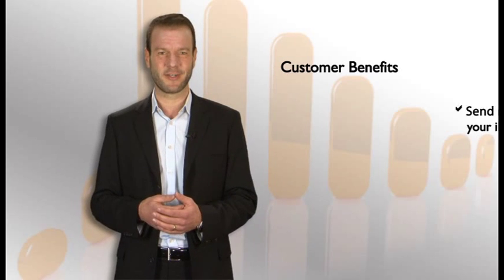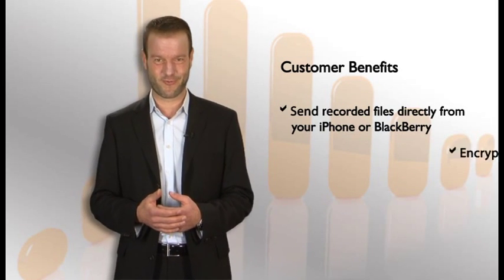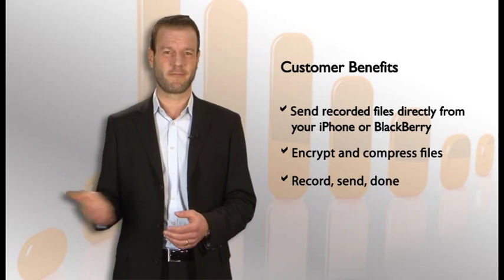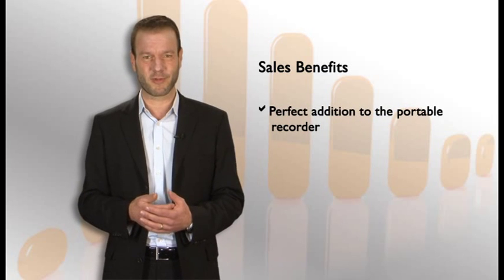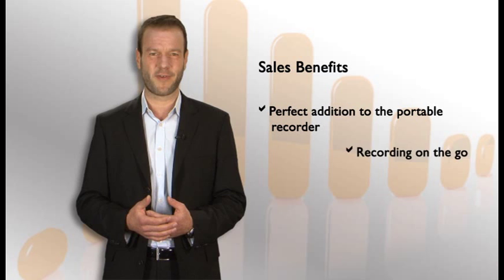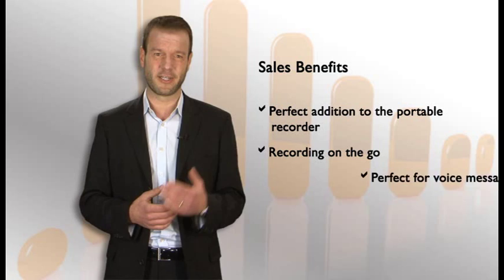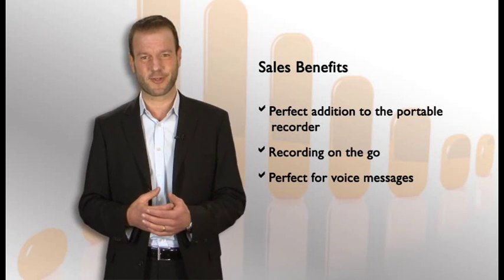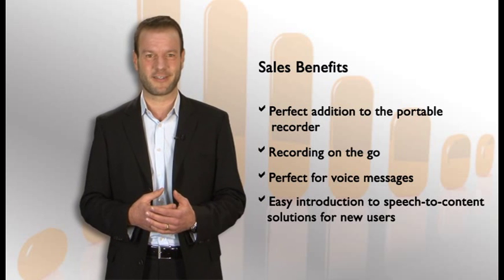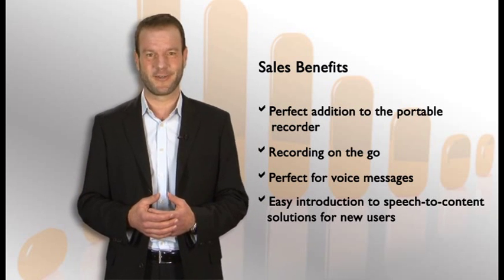The benefit for your customer? They can send a recording from their phone directly to the office — it's as simple as that. Record and send, done. What are the benefits for you as a sales rep? BlackBerry is a perfect addition to a portable recorder like the Digital Pocket Memo. It's the tool for all professionals that travel a lot and work in teams. It's not only a dictation unit — it's perfect for voice messages. And that's great news, because now you have something for the young attorney that's not interested in dictation but likes to give direction and share information.